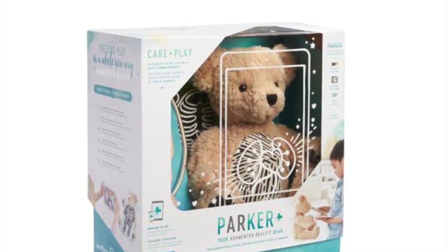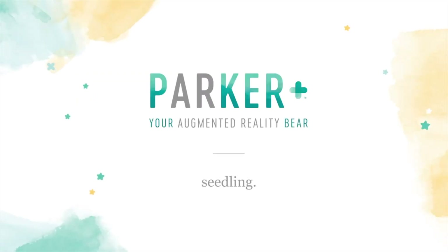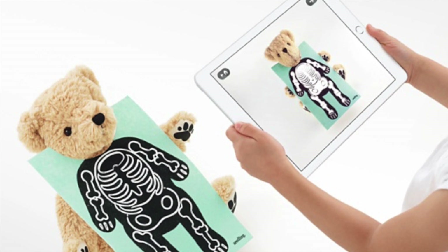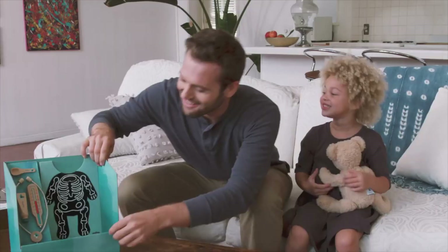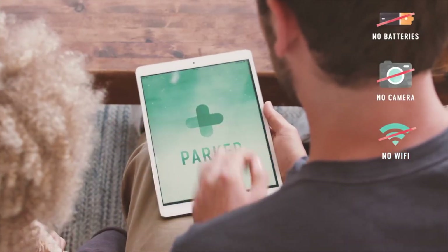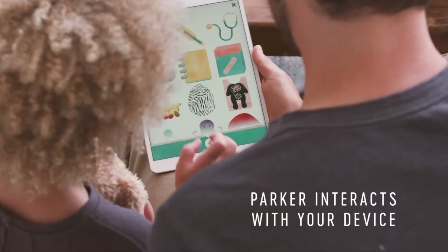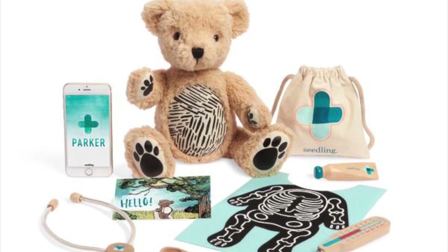And for number 1, the hottest toy for Christmas 2017 — Parker, your augmented reality bear. Do you have aspirations for your little one to be a doctor? Parker the augmented reality bear is a first of its kind. The plush teddy bear connects to your mobile device or iPad and trains your child to be Parker's doctor in an interactive, super fun way.